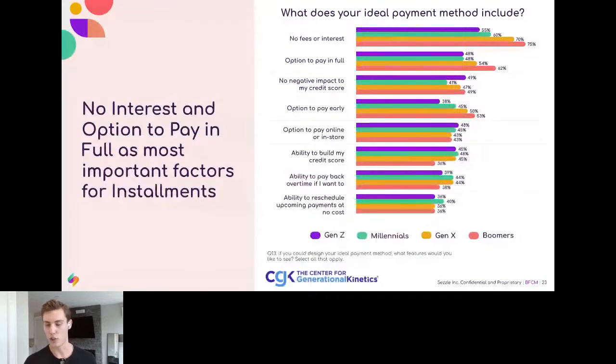From surveys done in partnership with the Center for Generational Kinetics, a national research firm, we're realizing that one of the main reasons people look for ways to pay not in full is no fees or interest. Another key reason is no negative impact to your credit score. A big problem we've seen especially during COVID is many people trying to establish a baseline for their credit score — it's the chicken-and-egg scenario where you can't build a credit score that's not even there.